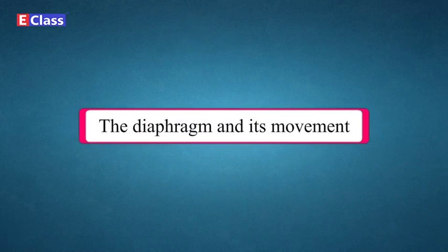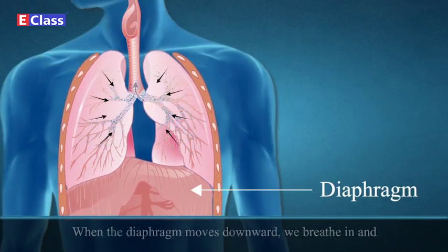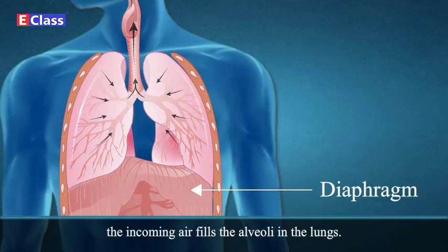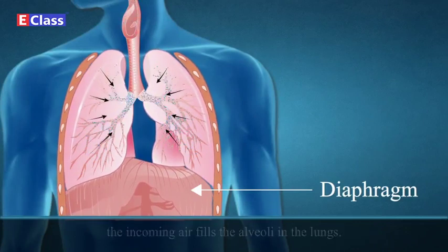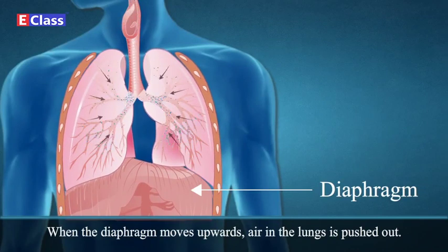The diaphragm and its movement: When the diaphragm moves downward, we breathe in and the incoming air fills the alveoli in the lungs. When the diaphragm moves upward, air in the lungs is pushed out.